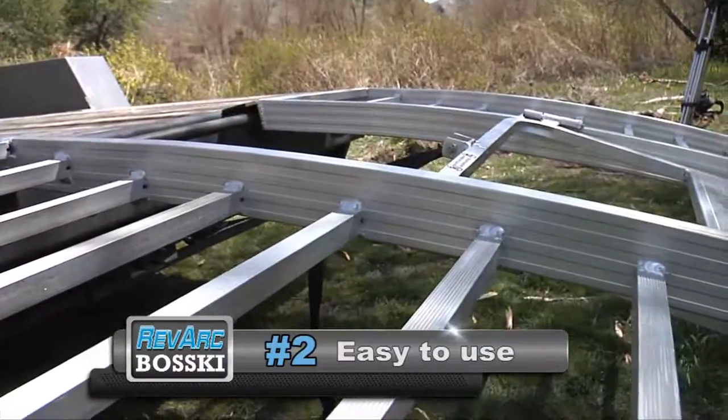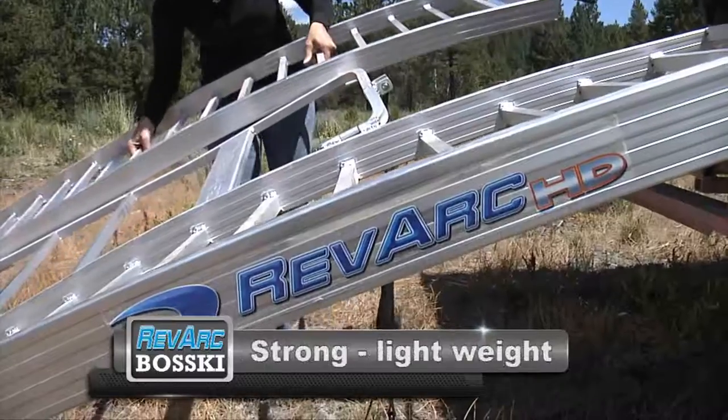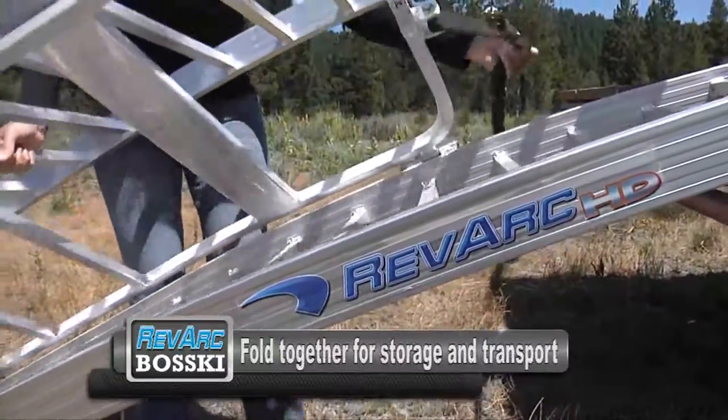Number two: RevArc ramps are easy to use. The arch design creates a smoother transition versus traditional ramps. Strong, lightweight, easy to handle, and they fold together for convenient storage and transport.